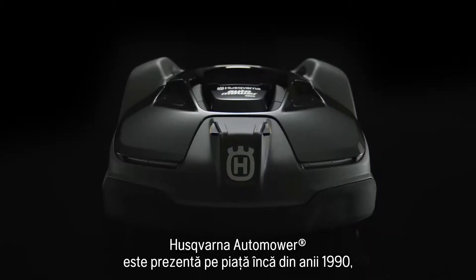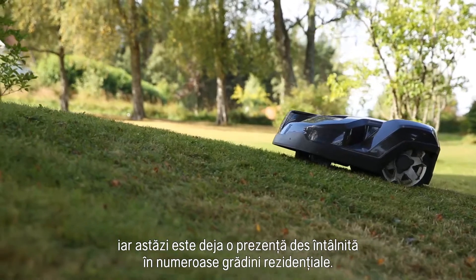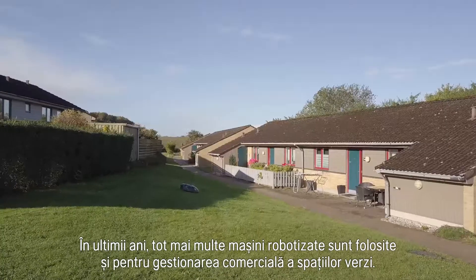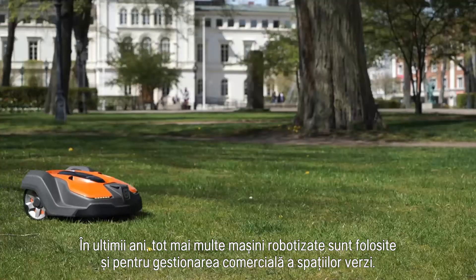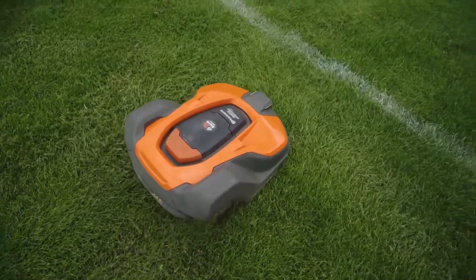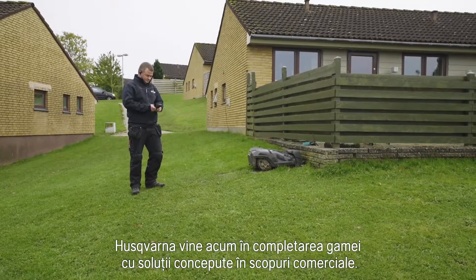Husqvarna Automower has been around since the 90s and is today a common site in many residential gardens. During recent years, more robotic mowers are also used on commercial managed green spaces. As the world leader in robotic mowing, Husqvarna is now complementing the range with solutions designed for commercial use.